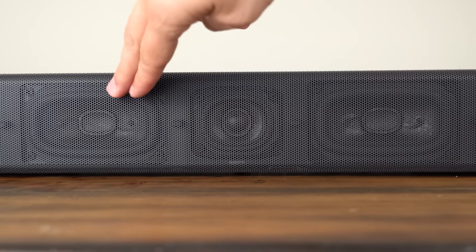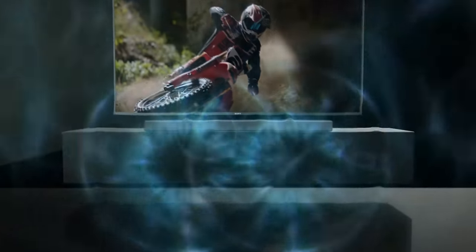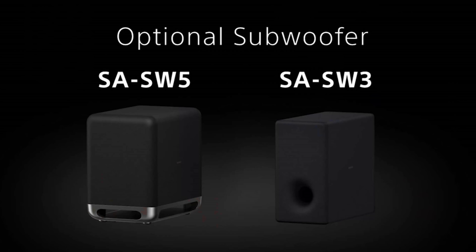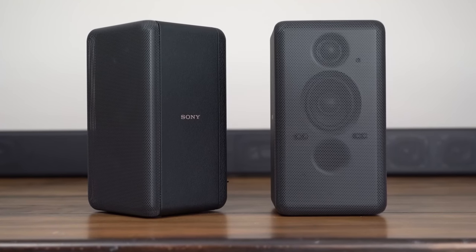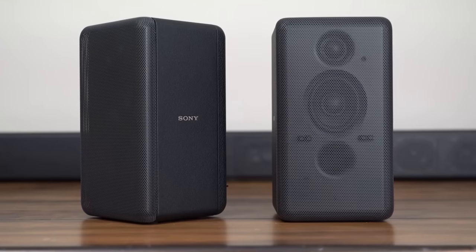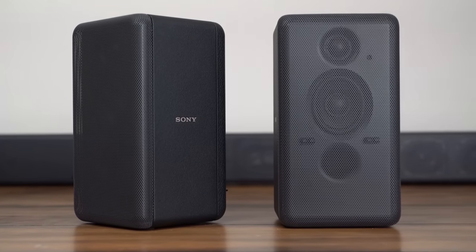There are built-in dual subwoofers, so if you have a smaller room you can adjust the bar itself to give you expansive sound and good low end. If you're looking for a little more punch in the low end, there are optional subwoofers you can add to the HT-A7000, and you can also add the optional rear speaker kit if you want a truly immersive and cinematic experience.